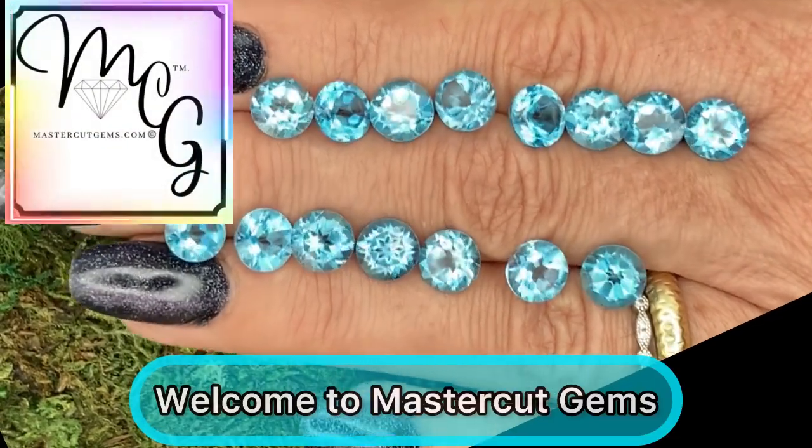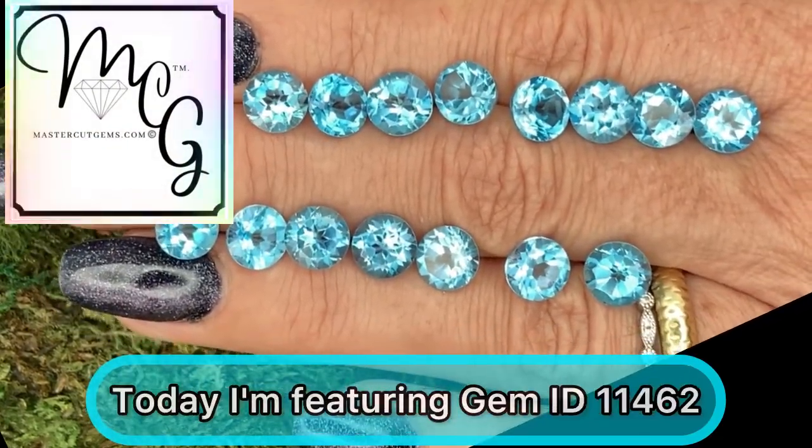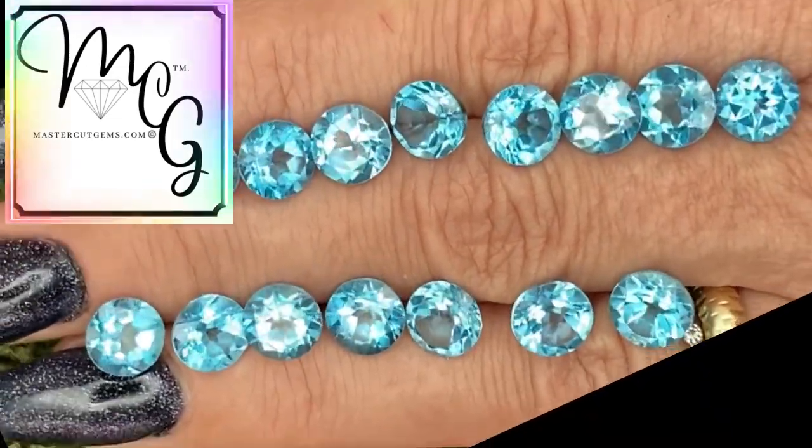Welcome to MasterCut Gems. Today I'm featuring Gem ID 11462.